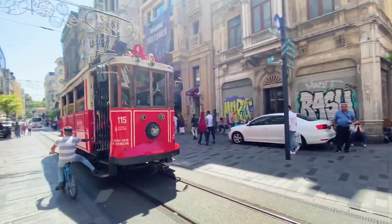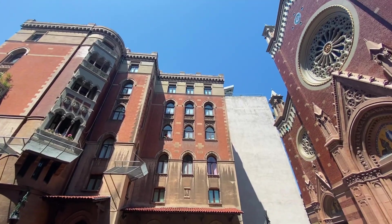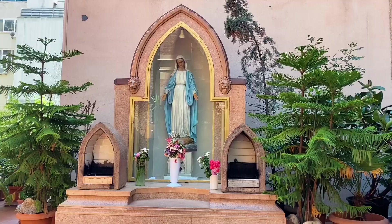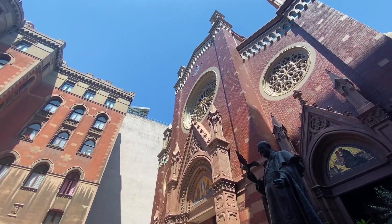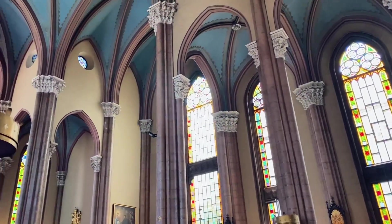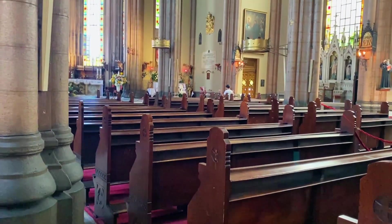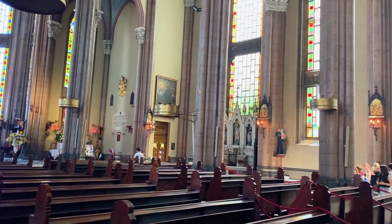Just several minutes away, you can also visit the Church of Saint Anthony of Padua. The church was originally built in the late 18th century by the local Italian community and was designed in a Baroque style with ornate stonework, frescoes, and beautiful stained glass windows. The church is named after Saint Anthony of Padua, a beloved Catholic saint known for his preaching, miracles, and devotion to the poor. This church also served as a hub for Istanbul's Catholic community for many years and was known for its vibrant liturgies, music, and community events. The mass is conducted in Italian, Polish, Turkish, and even English at different days and times. The church is also a popular destination for tourists interested in Istanbul's religious and architectural history.